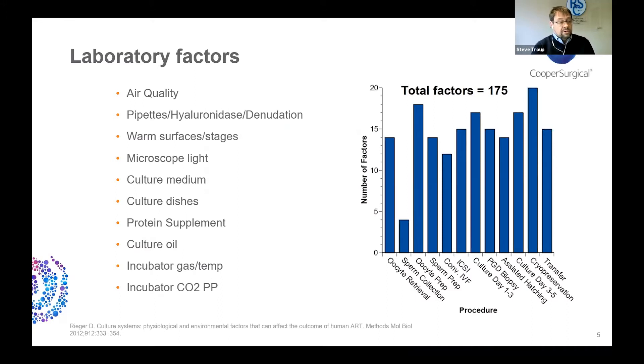What we're seeking to achieve in this series of webinars is to apply this approach to the IVF lab, and clearly there is an awful lot to think about. This article by Don Rieger suggests that there might be as many as 175 different laboratory factors that could influence outcome. So there's a lot to go at.